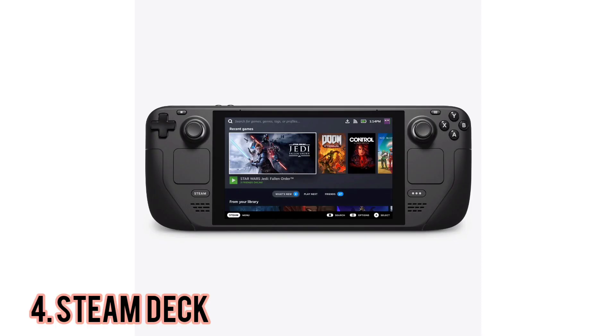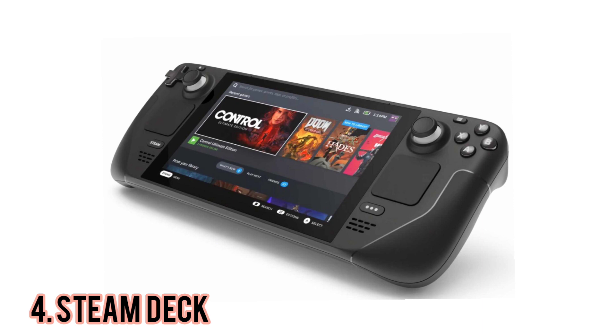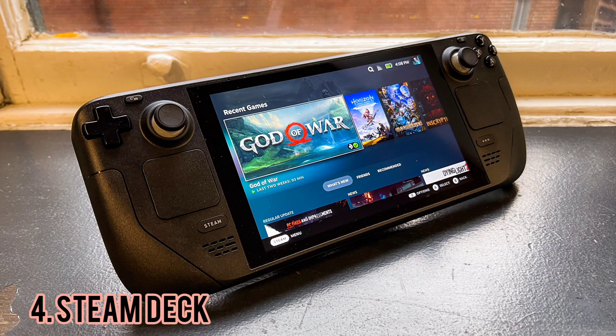Number 4: Steam Deck. The Steam Deck is easily one of the most anticipated pieces of PC gaming tech. As you've already seen from the memes, the Steam Deck is pretty massive. It's 11.7 inches from end-to-end, which is more than 2 inches longer than a Switch, and at 1.5 pounds it's quite a bit heavier.